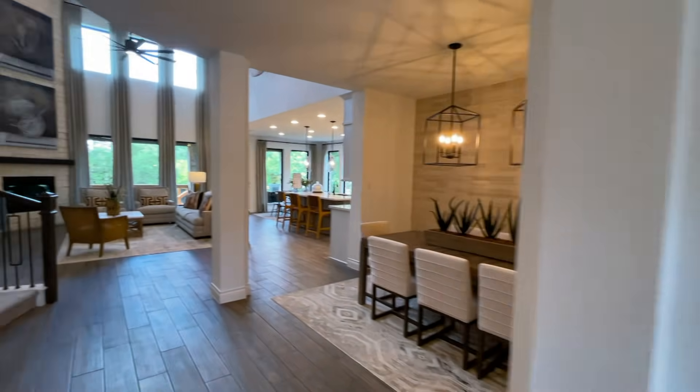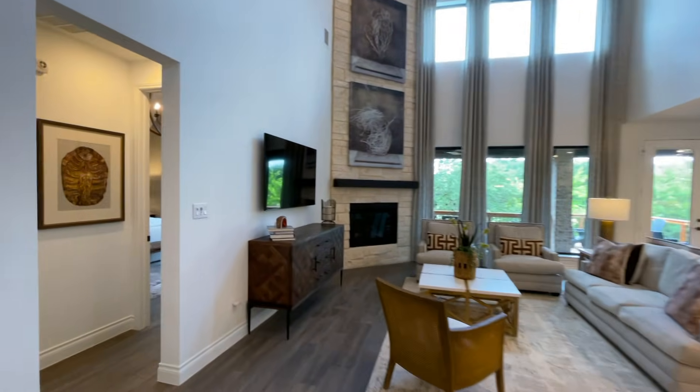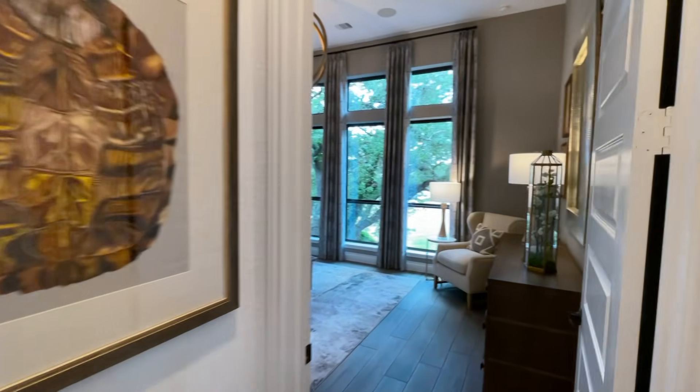Now let's check out the master bedroom — give me one second, they've got the construction managers coming in and out. Oh, look at this master bedroom!